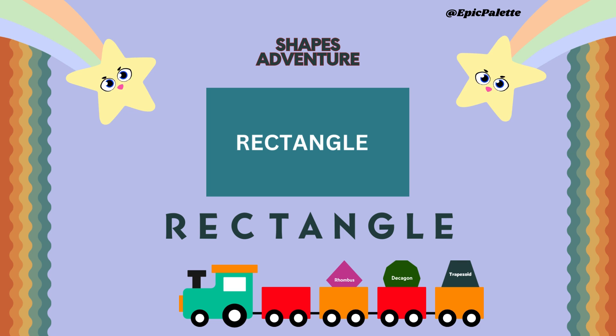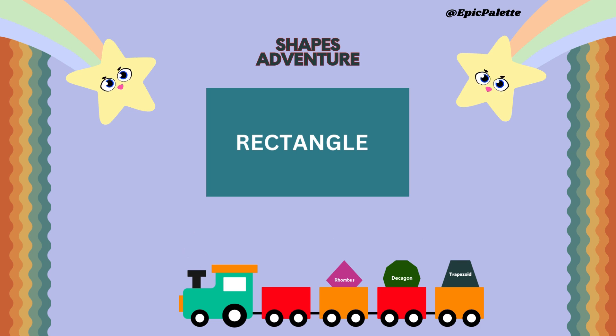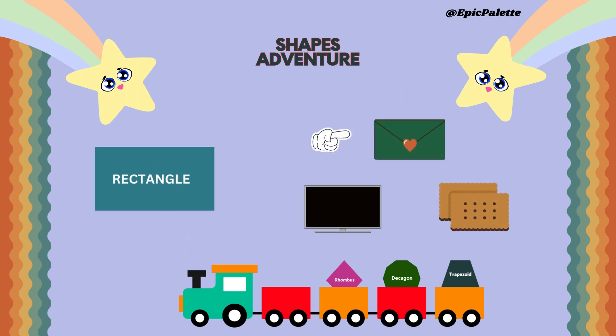A rectangle has four sides. Can you think of any real-life objects or shapes that have four sides? Think about it. Perhaps an envelope, a TV, or biscuits.